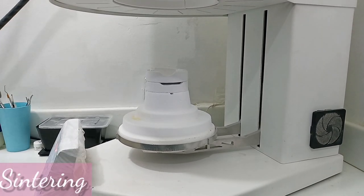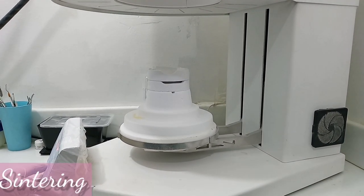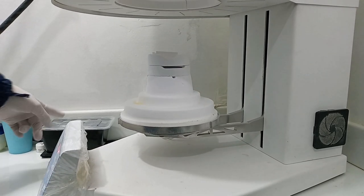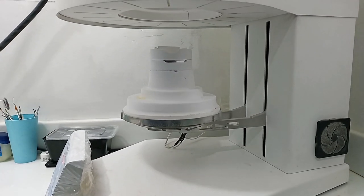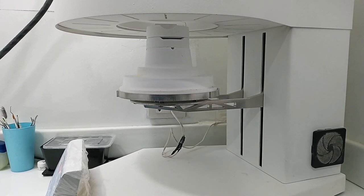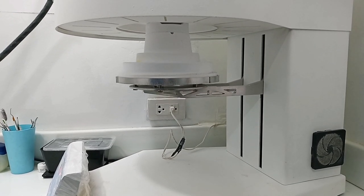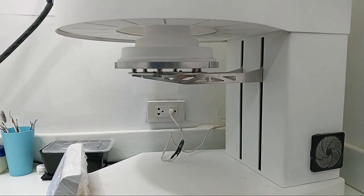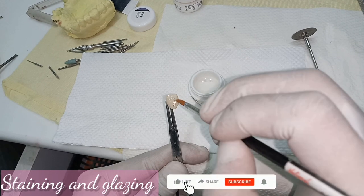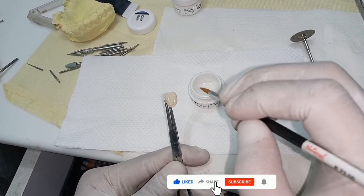Next is the sintering process, which fuses the particles together into one solid mass — hardening by using a combination of pressure and heat. Painting is then done to add shade and color, and glazing is applied to give a lifelike shine to the crown.